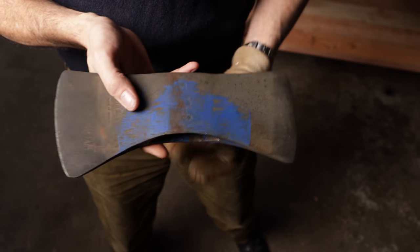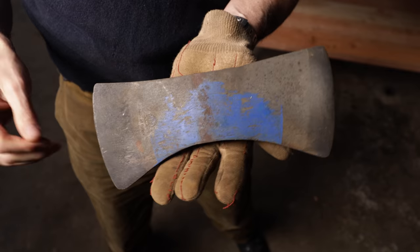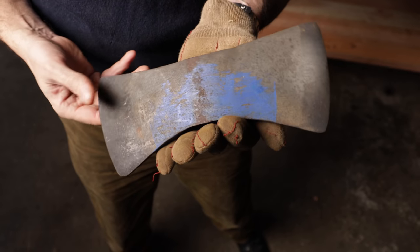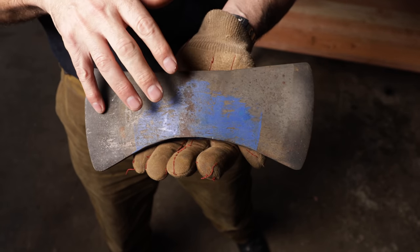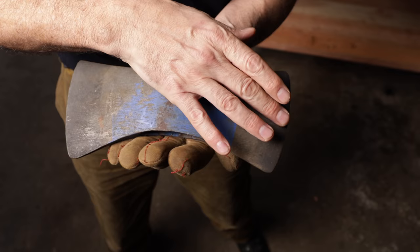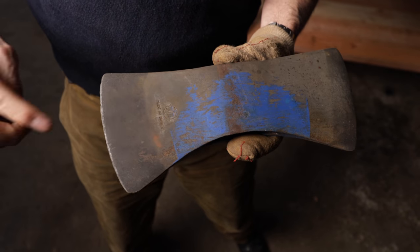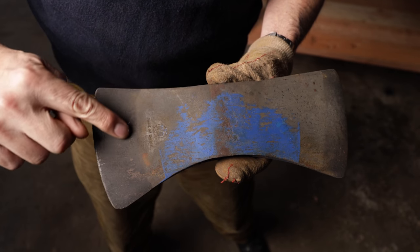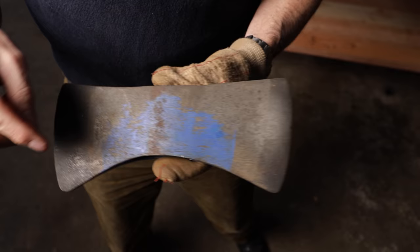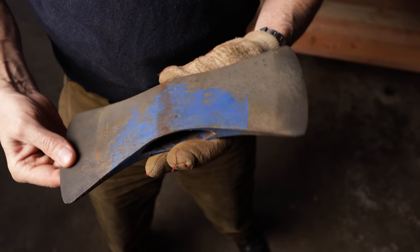One thing that's really cool about using the Evapo-Rust when restoring these old tools is it gives you a little peek behind the curtain. On your double-bitted axes, they would have had two very different edges ground on them. If you look closely, you'll see a delineation in the steel — a dark gray color and then lighter. That dark gray color is the temper — that's the hardness, where it's been hardened to hold an edge.